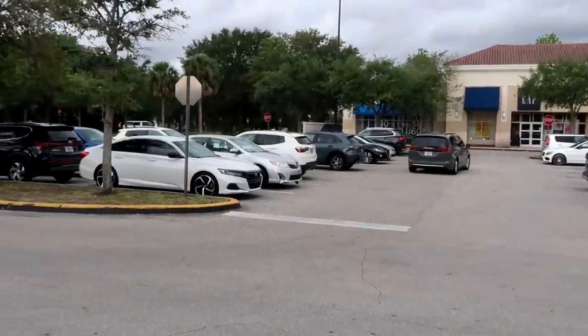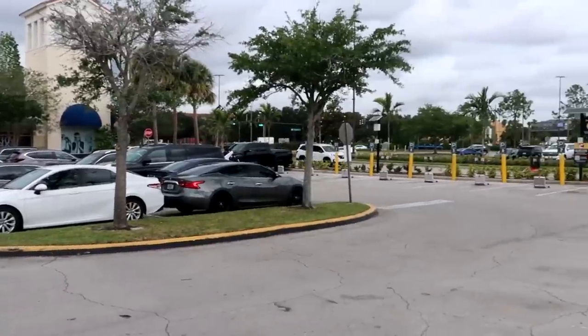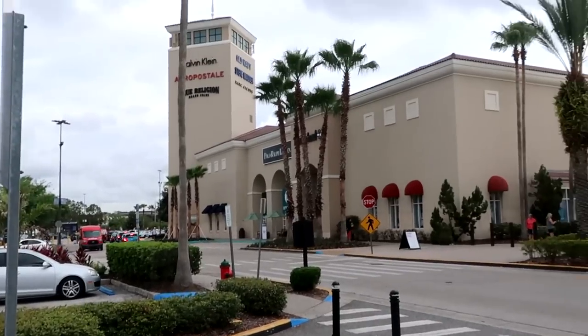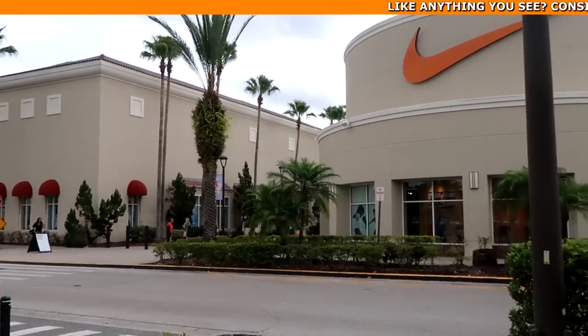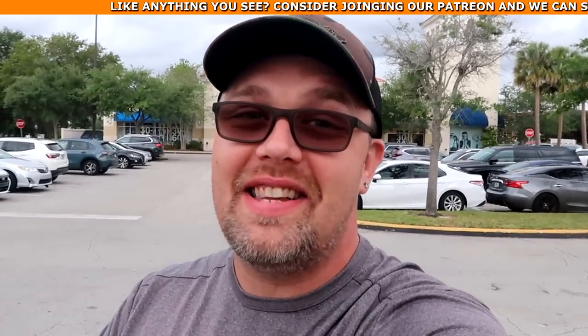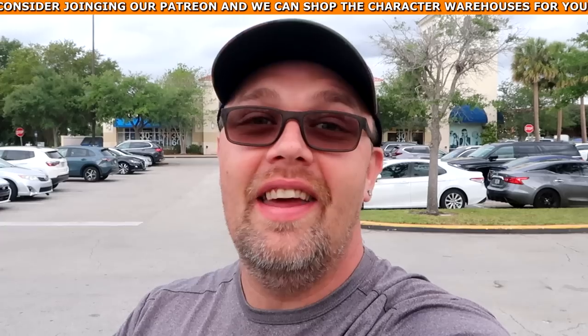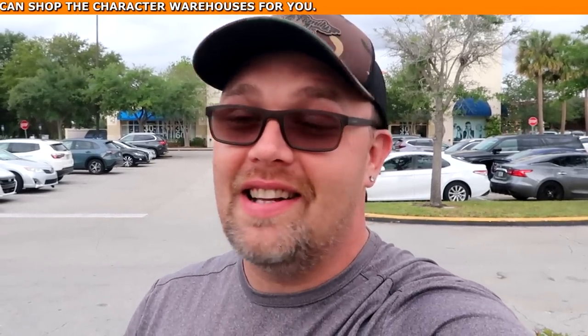Right now it's literally 10 a.m. so the outlet just opened and there are actually parking spots available, which is a little odd for the Character Warehouse on Vineland. Normally you have to get here a little bit early. I'd suggest arriving at least at 10 a.m. or around 9:45 before the outlet actually opens, so you get a good parking spot close to the outlets.